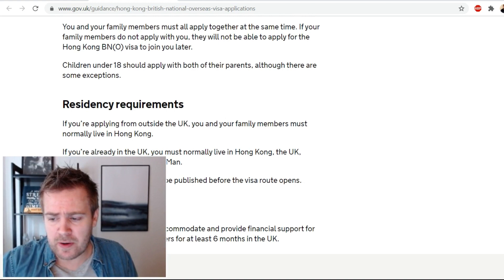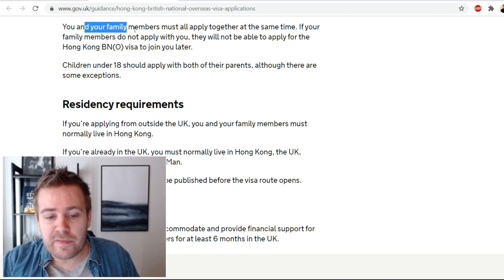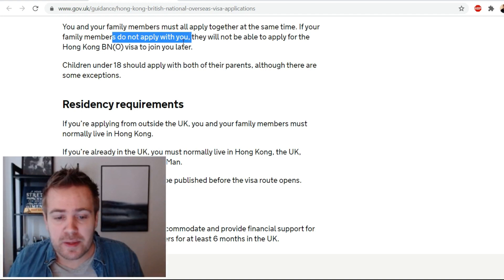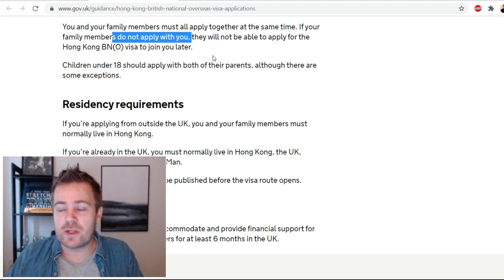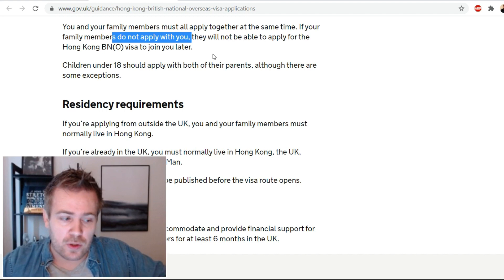This is very important: you and your family members must all apply together at the same time. If your family members do not apply with you, they will not be able to apply for the Hong Kong BNO visa to join you later. So make sure you apply with everyone you're taking to the UK so they don't get left behind.